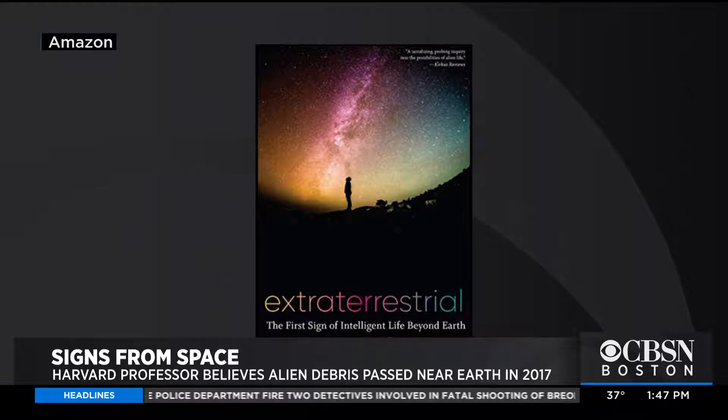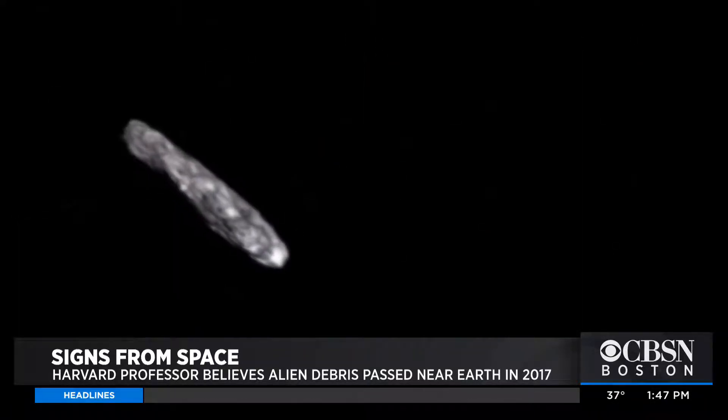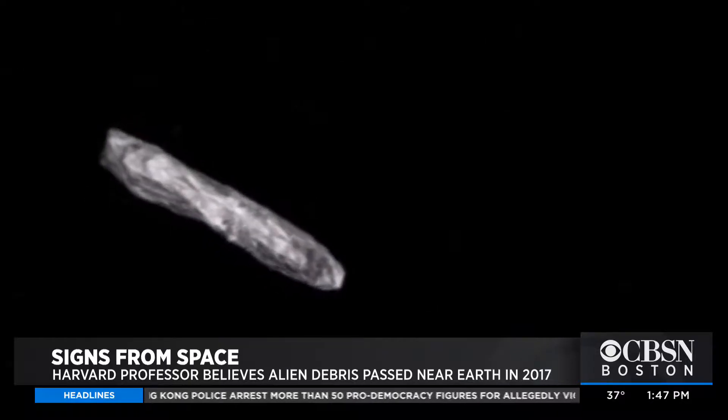We should put that possibility on the table and search for messages in a bottle, not just for radio signals from space as evidence for other civilizations. By now we know that half of the sun-like stars have a planet of the size of the Earth,